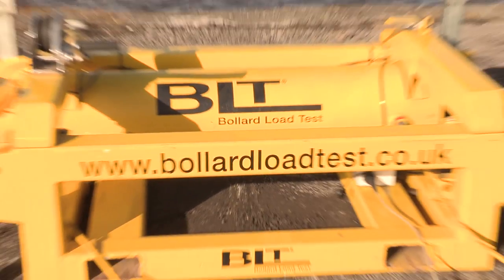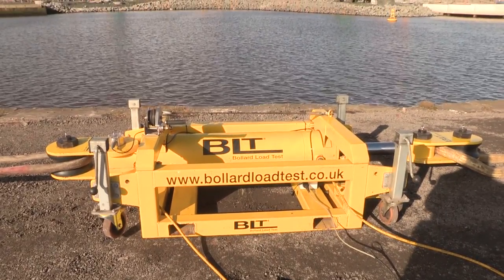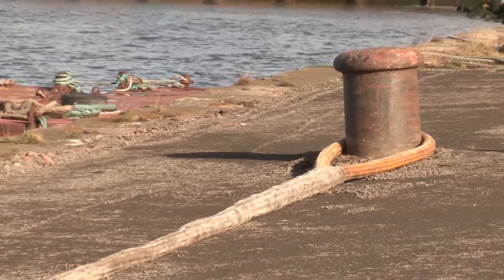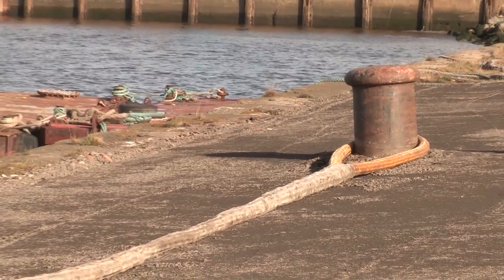Bollard Load Testing was founded in 2015 and works to meet the needs of the marine sector for testing the safe working loads of quayside bollards.